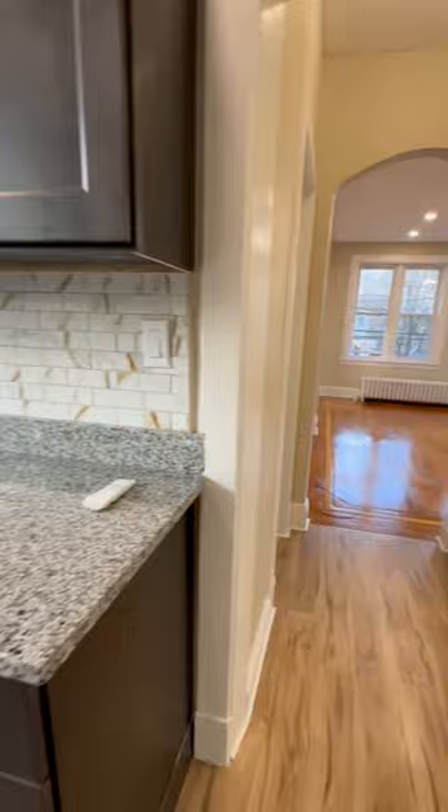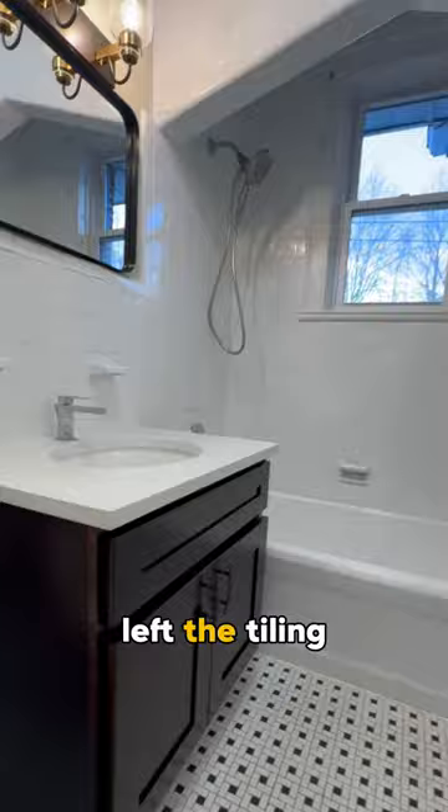The landlord also went ahead and changed out the toilet, vanity, and tub, and left the tiling for that classic look.